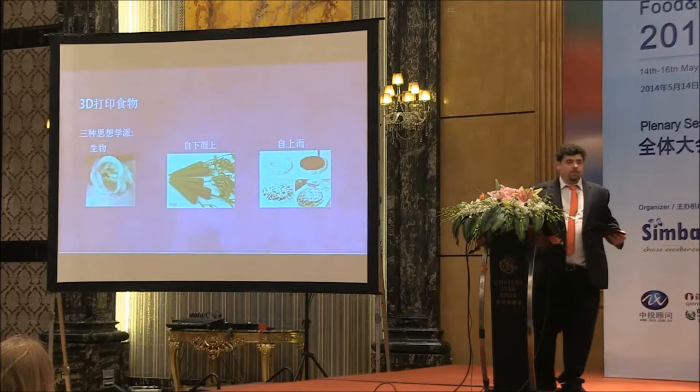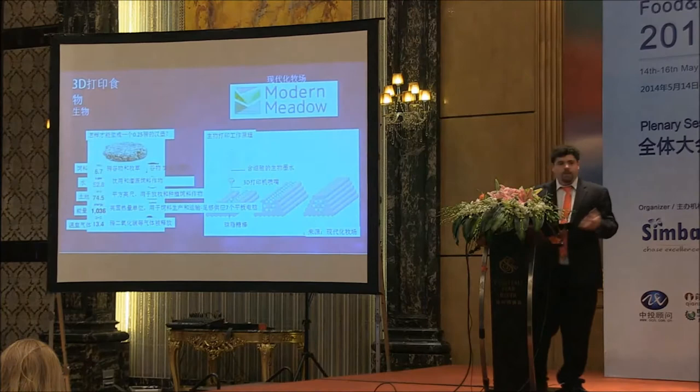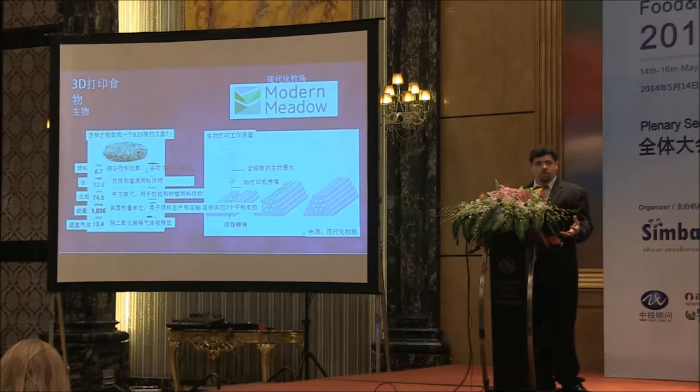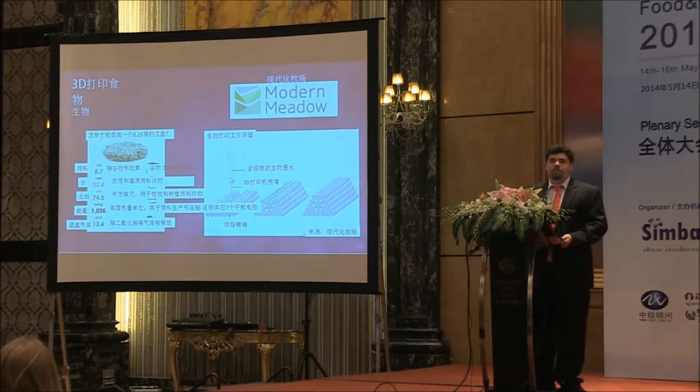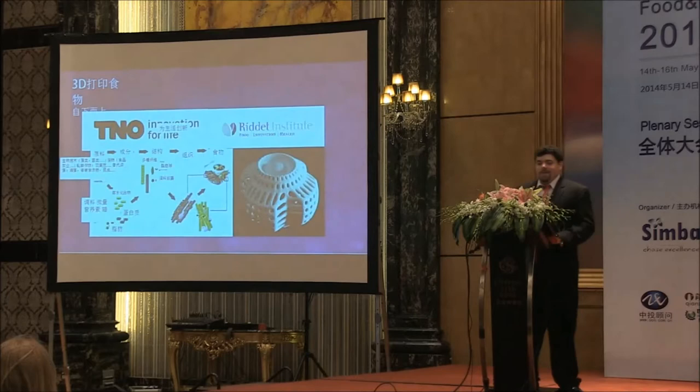Next we're going to talk about 3D printing food directly. There are three schools of thought: the biological school, the bottom-up, and the top-down. Biological is best summarized by the company Modern Meadow. They use bioprinting techniques to 3D print tissue — specifically meat — for human consumption. Right now they can produce an entire hamburger on their 3D printers. It's delicious, I've been told. Unfortunately it's relatively expensive at $100,000 a hamburger. But the goal is to produce cells more efficiently than a cow and make tissues in batch processes without needing to raise farm animals. I personally don't know if this will ever work, and I do not think I will ever eat it.